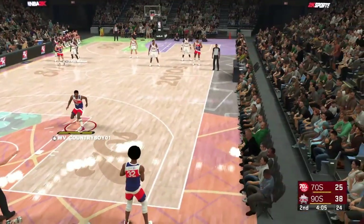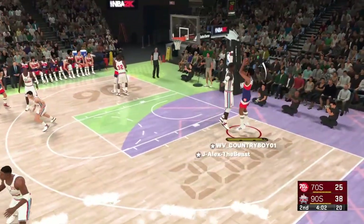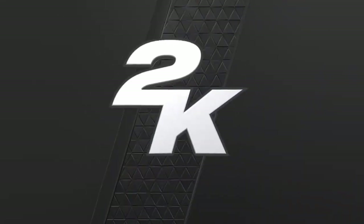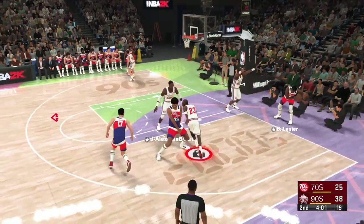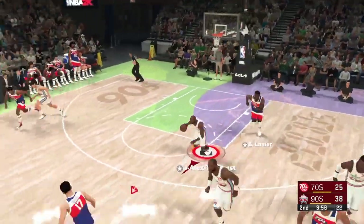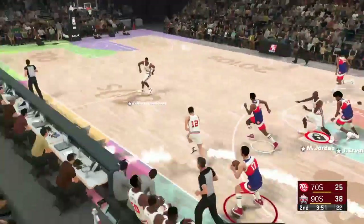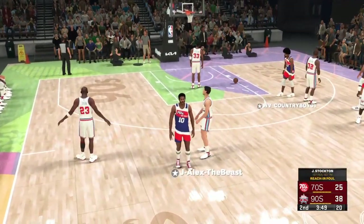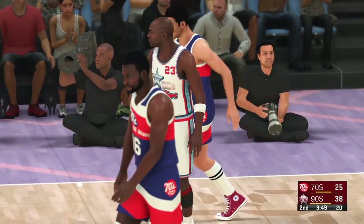And the 70s team with possession, trailing by 13. Olajuwon with the block — 70s team ball. Without a doubt, one of the most versatile shot blockers in the game. Olajuwon does it in the painted area as well as along the perimeter. That kind of shot selection won't do them any good. John Stockton — and that's a foul called on John Stockton. That is his first foul of the game.